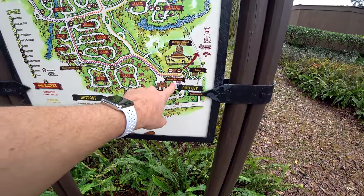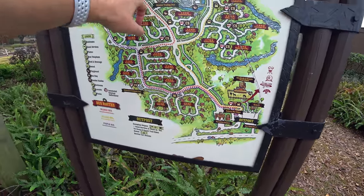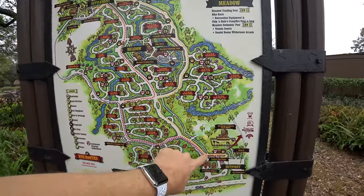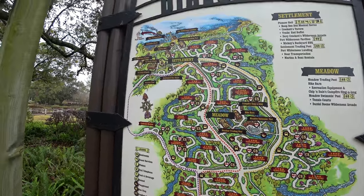Right now we are over here by the bus depot near the kennel and by the trail rides area. You could take the bus and it will take you all the way back here to the settlement, which is where we're heading today. But I'm going to walk so you can see some of the campsites and some of the areas heading back towards the settlement.